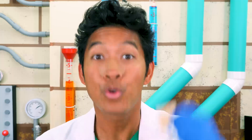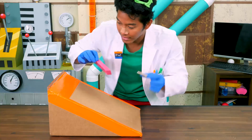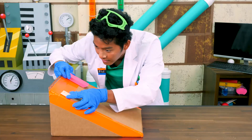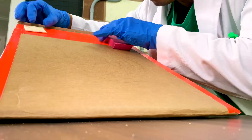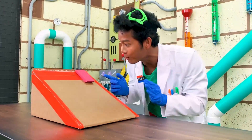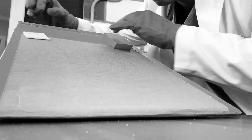Friction test number one: cracker versus eraser. All right guys, here we go. On your mark, get set, go! Whoa! The cracker beat the eraser down the ramp, which means the eraser has way more friction than the cracker.